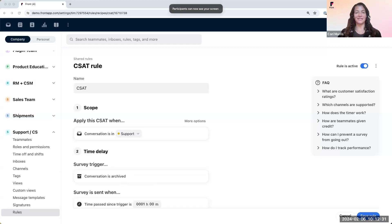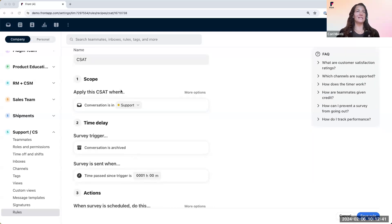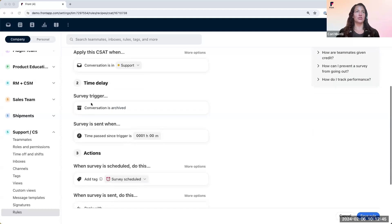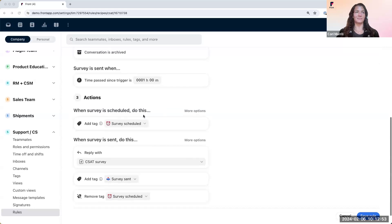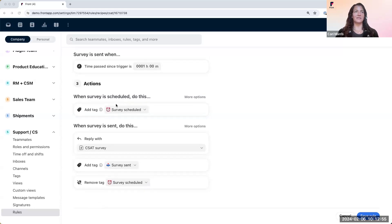This template is also in our rules library called 'Measure Customer Satisfaction.' A generic CSAT rule would look something like this: apply the CSAT when the conversation is in the support inbox, trigger it when the conversation is archived, and when time passed since that trigger is one hour. When the survey is scheduled, add the tag 'Survey Scheduled.' Use the message template called 'CSAT Survey,' add the tag 'Survey Sent,' and remove the tag 'Survey Scheduled.'